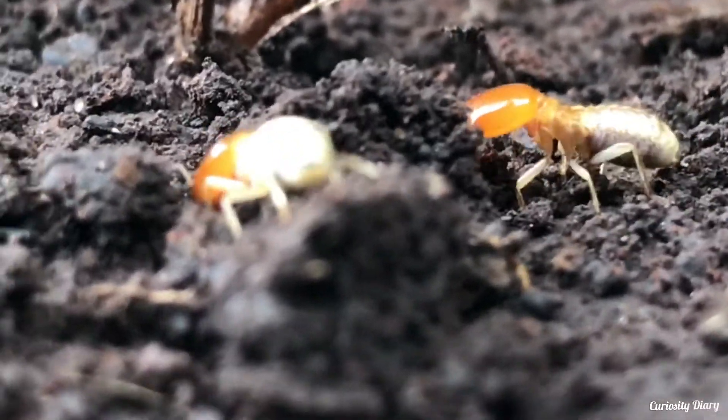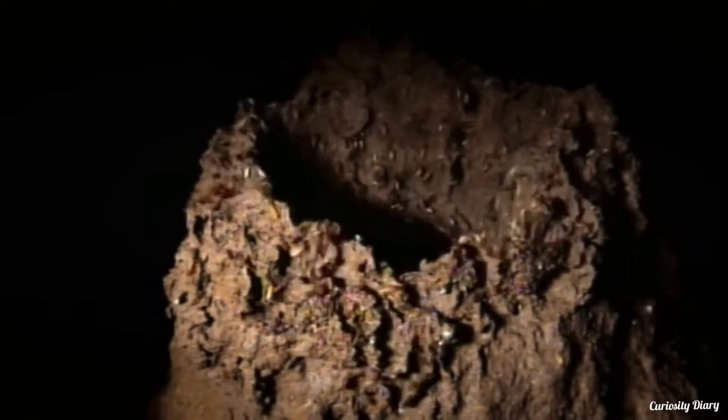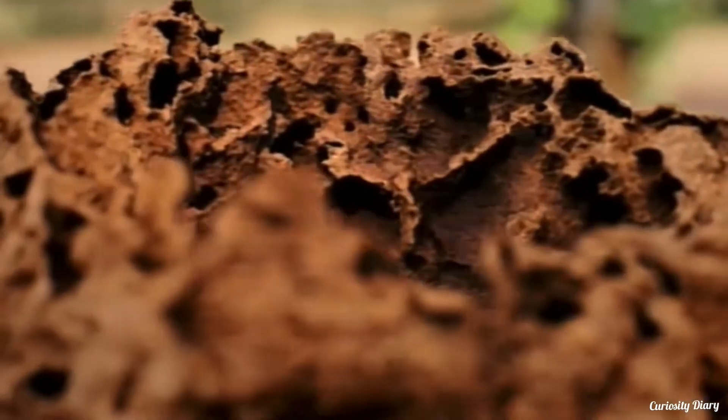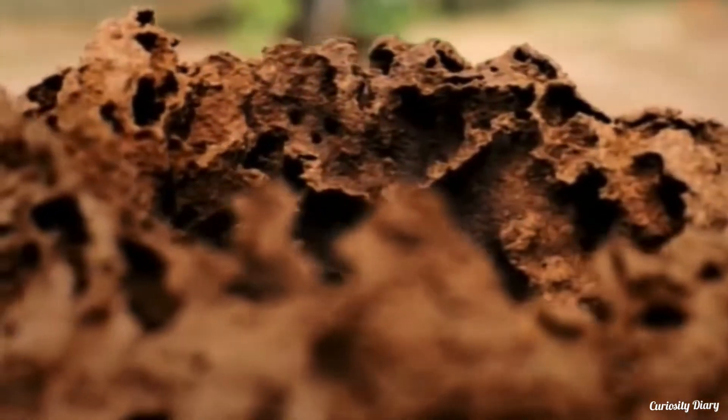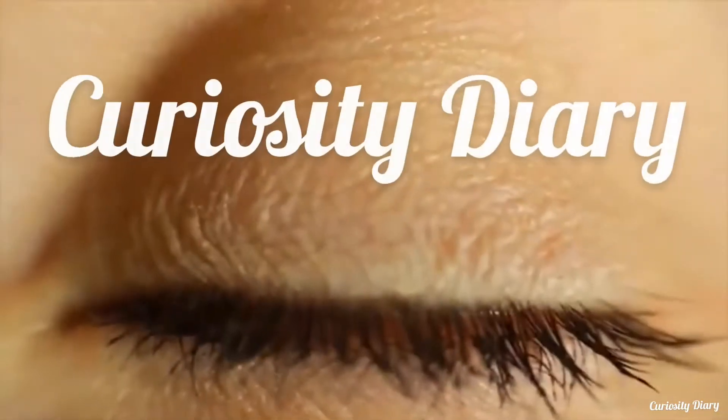With just the right ratio of soil and water, termites have made hundreds to thousands of years old castles. They are among the best architects in the entire universe. This is Curiosity Diary.